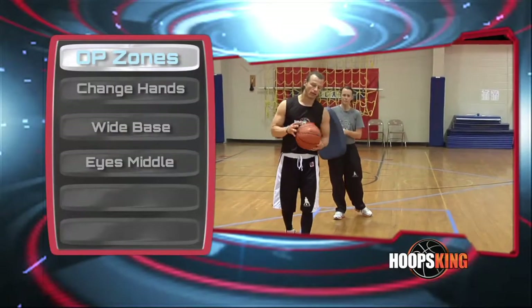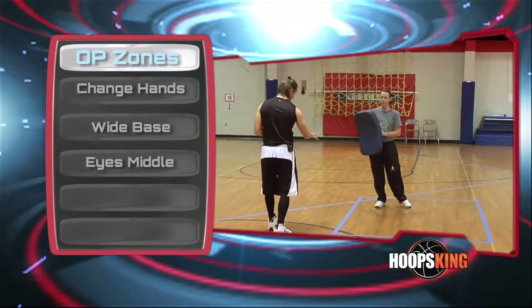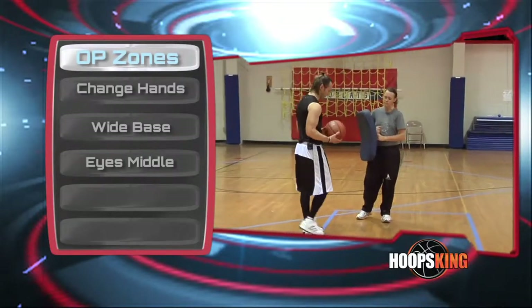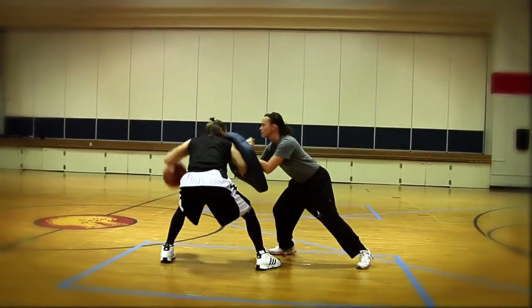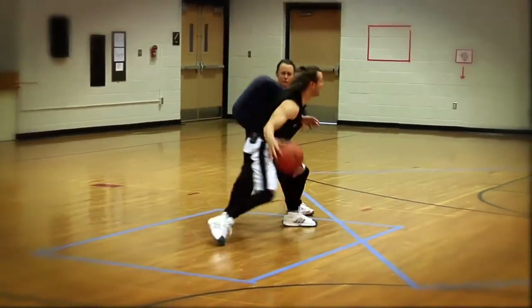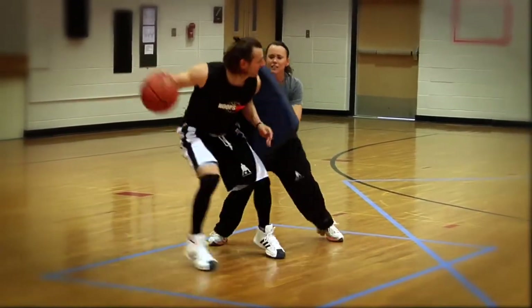We're going to talk about getting into operation zones and running our offense. It's important as a point guard that you know where you initiate the offense and where you time your pass with your wing on the entry. We have to be able to change our hands in these operation zones and stay relaxed versus pressure.